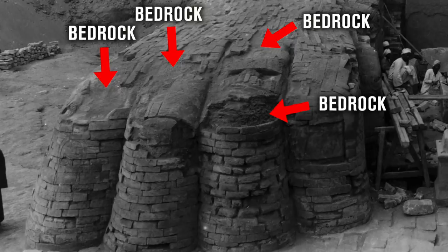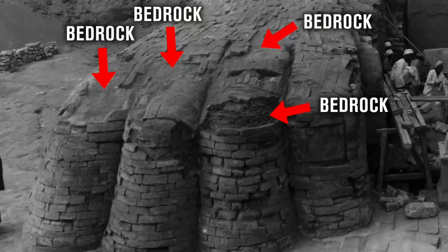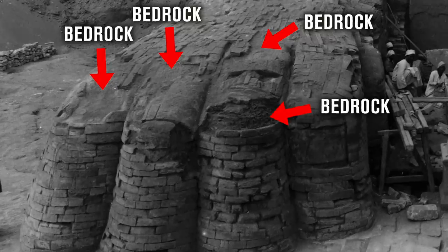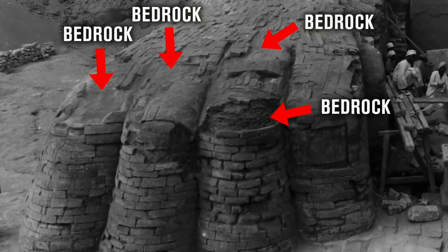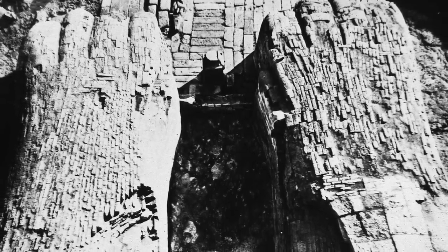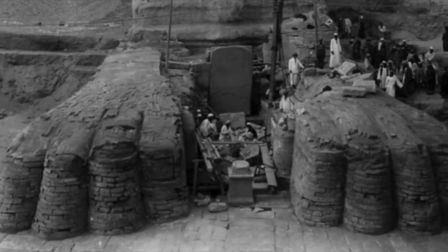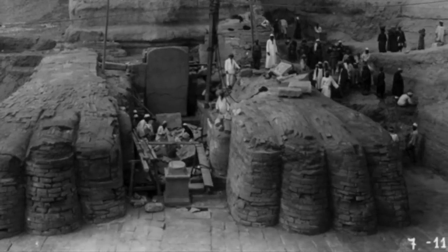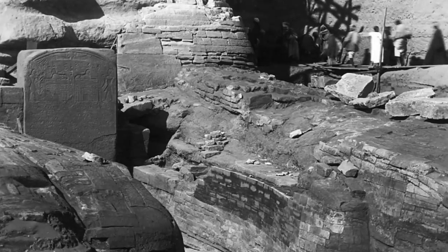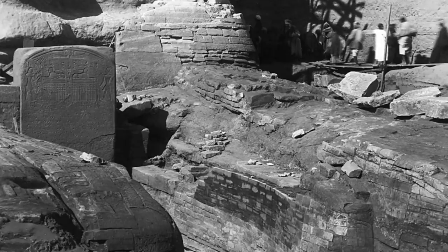Although the paws are covered with masonry, Lehner says that the covering is relatively thin, and so the original bedrock paws before the ancient weathering and erosion took place were not so dissimilar proportionally to how they are today. We can debate this, especially when we see how much masonry there is in certain places. But in other places we can just about see in these old pictures that the veneer is clearly quite thin. There is substantial bedrock inside the paws.